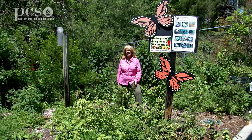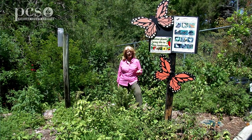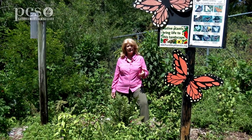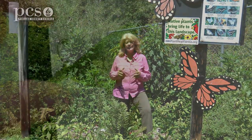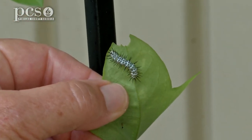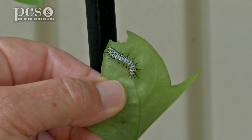The zebra long-wing is the most interesting butterfly that I have researched. They lay a couple of yellow eggs and then when the caterpillar emerges, it is a white caterpillar with black spots and black spikes — and it looks like it would hurt you, but it doesn't.